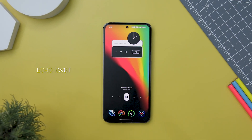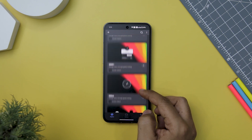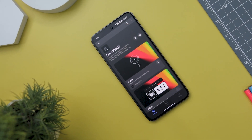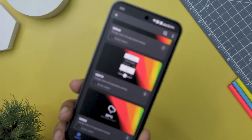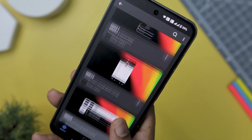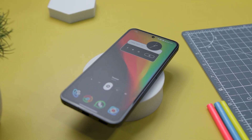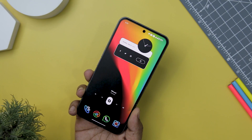Next up, we have Echo KWGT Widget, the ultimate tool for taking your home screen to the next level. This widget pack is a stunning blend of modern design and minimalistic aesthetics, and it has quickly become a go-to choice for enhancing visual appeal. It offers a meticulously crafted collection of widgets, each exuding modern elegance with minimalistic flair — not just functional, but pieces of art. Whether you prefer clean lines or a more abstract design, Echo KWGT has something for everyone, with 80 thoughtfully designed widgets to choose from.